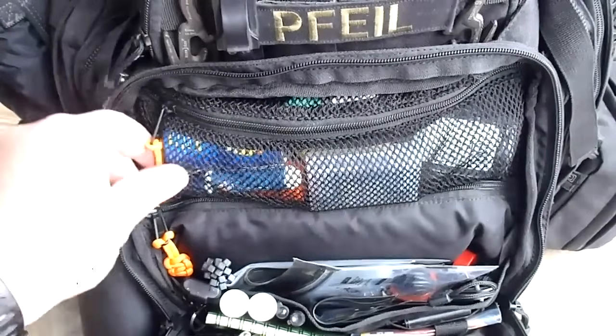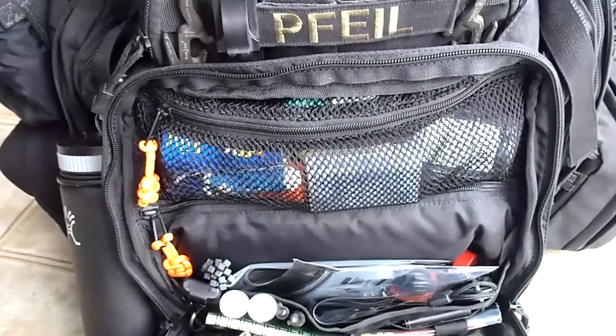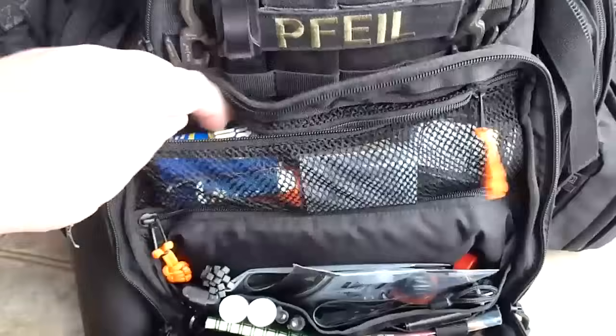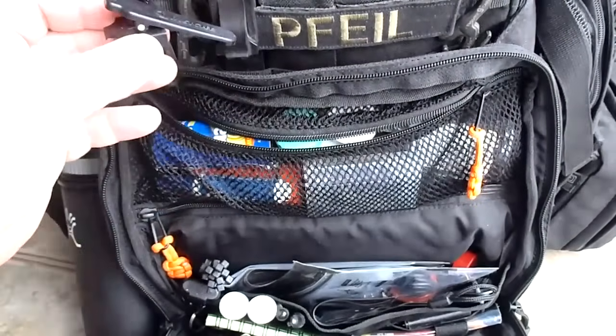In the top pocket of the bag I added orange paracord zipper pulls - makes it a lot easier to see where they start and stop at night. The top pouch has a light clip for the clip light up top.